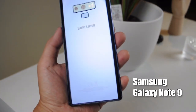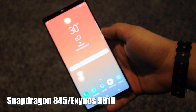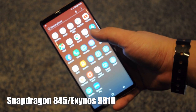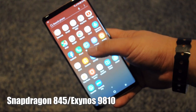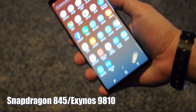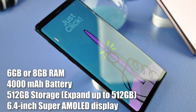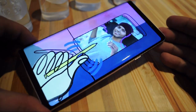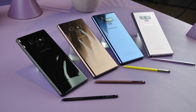Right off the bat, almost everything on the Samsung Galaxy Note 9 is big. You have the best processor in the market on board, with either the Qualcomm Snapdragon 845 or the Exynos 9810 chipset. RAM goes up to 8GB, a 4000mAh battery, and a massive 512GB of internal storage. On top of that, expandable memory can also go up to 512GB.